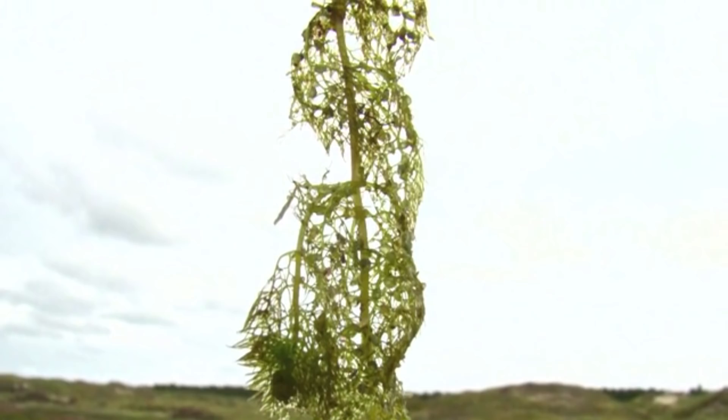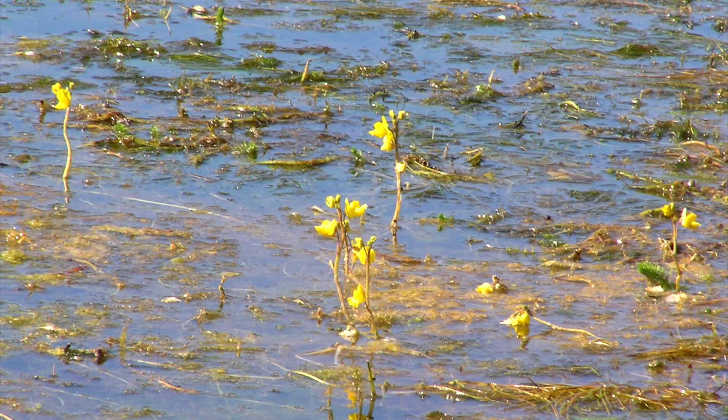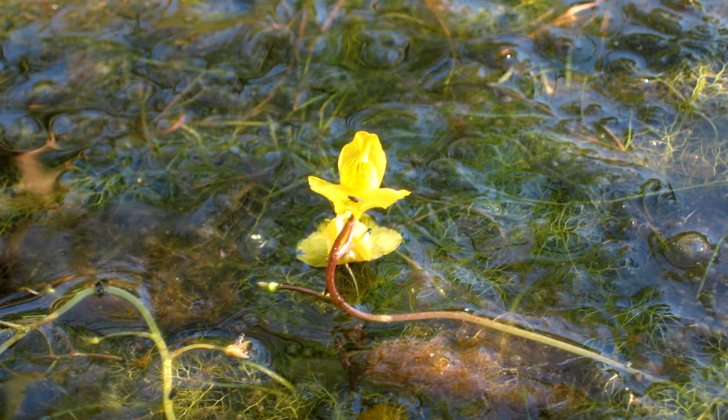Unlike pitcher plants, bladder traps usually exist in water-based environments, such as swamps and marshes. They typically feed off water-based insects and even small fish.